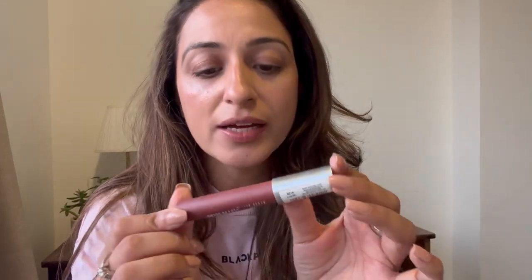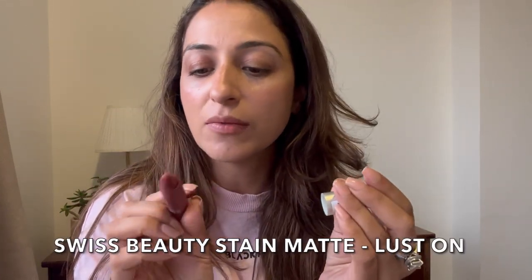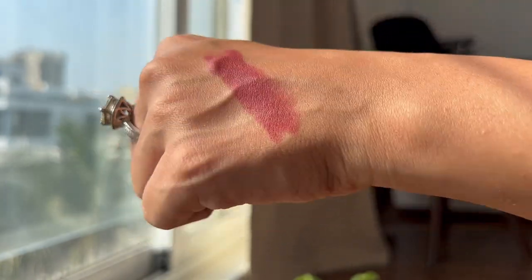Moving on — the next lipstick is also by Swiss Beauty. This brand has really taken over Amazon and seemed quite popular, so I thought I should give it a try. This is in the shade 'Lust On,' number 16 — it's a matte lip stain in a pen format. Oh, this is such a nice shade! It's exactly my kind of color. It's very smooth, glides so well, and is very pigmented. It feels amazing on the lips — a beautiful matte shade that suits me quite well.